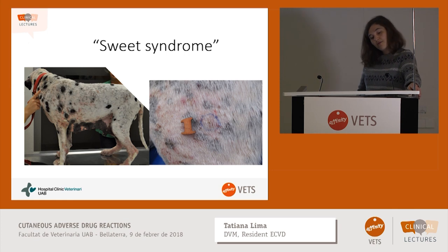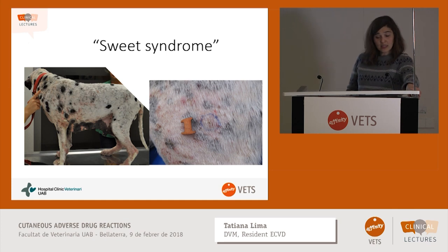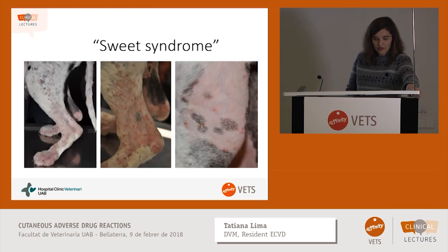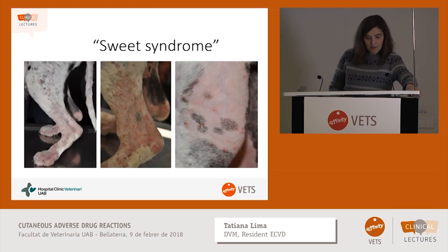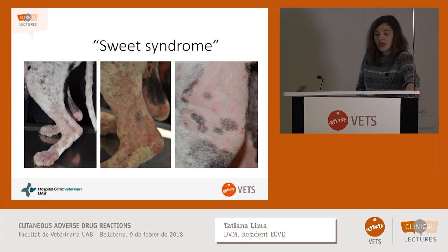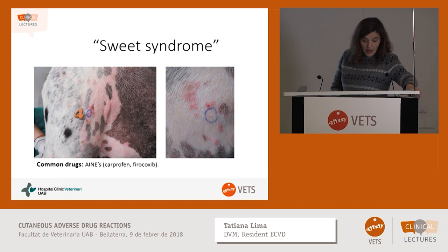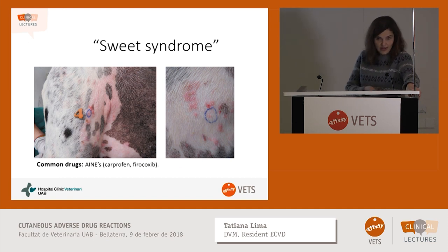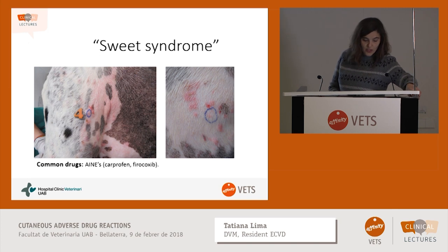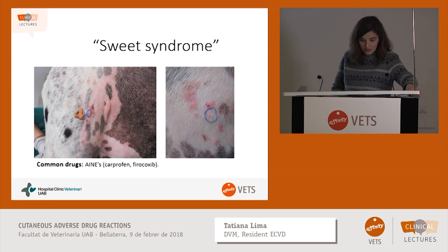We have another entity — Sweet syndrome — which is an intense neutrophilic dermatitis. Clinically we see pustules and crusts. Very often patients are systemically ill; they have pyrexia, immune-mediated thrombocytopenia, leucocytosis, and pain. They may develop vasculitis. The diagnosis, like in pemphigus, is with histopathology. The common drugs associated are mostly NSAIDs — carprofen and firocoxib are reported in more than one case.